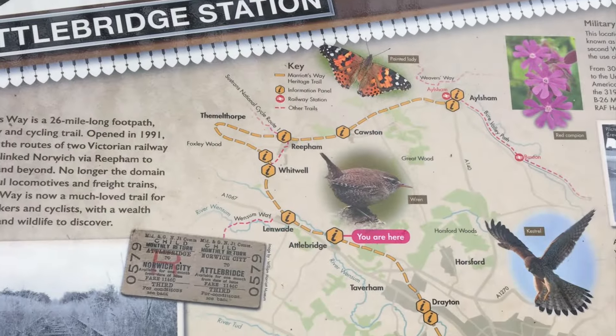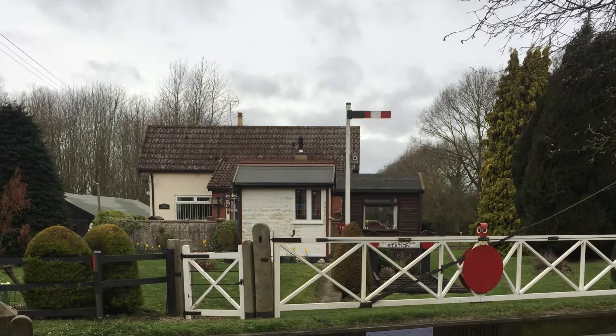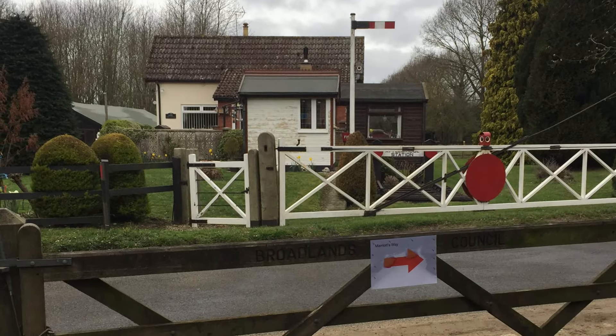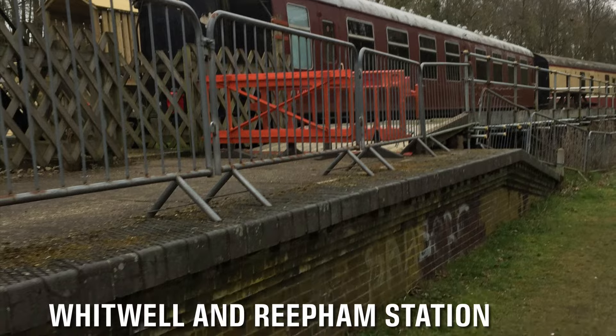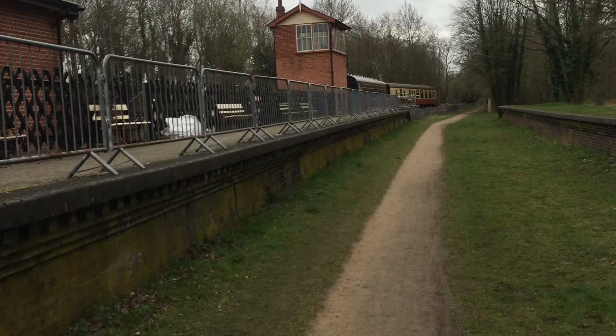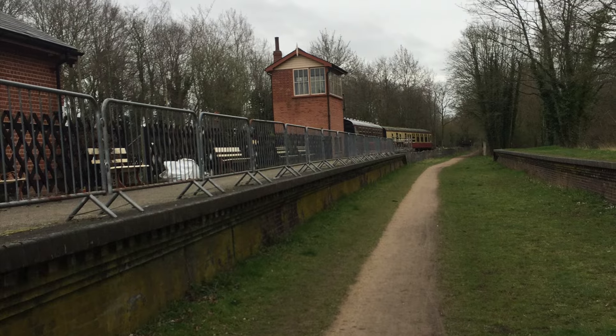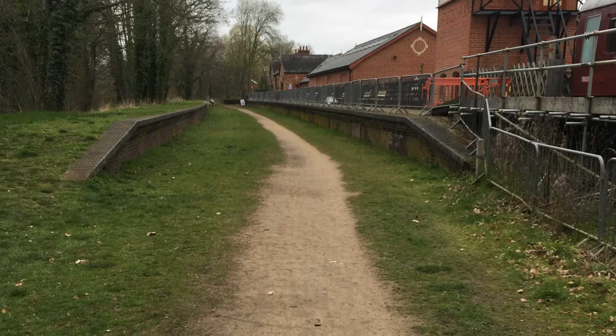Atoll Bridge Station was passed on to the Eastern Region of British Railways on nationalisation in 1948 and was closed by the British Transport Commission. Whitwell and Reepham Railway Station is a notable stop on the Marriott's Way. It is being restored as a railway museum, including the relaying of track, and they often run heritage days.